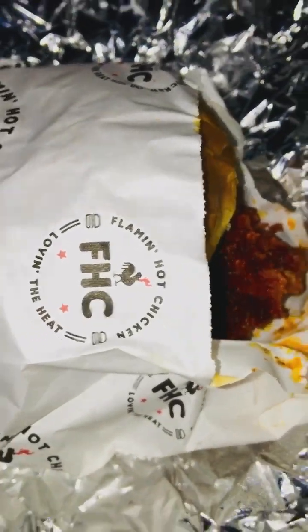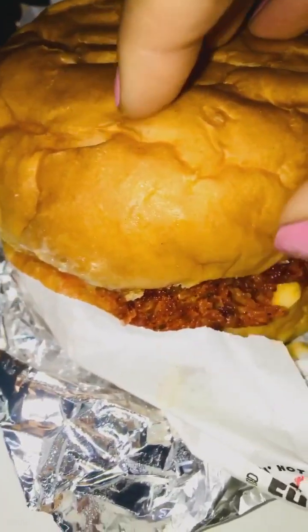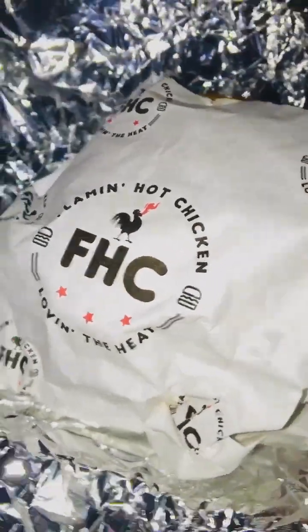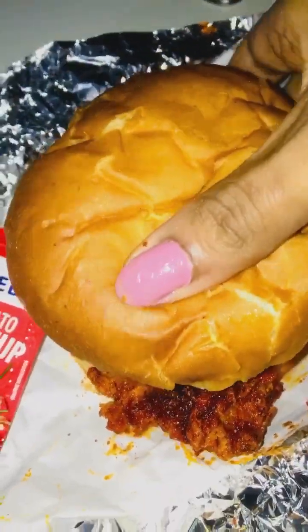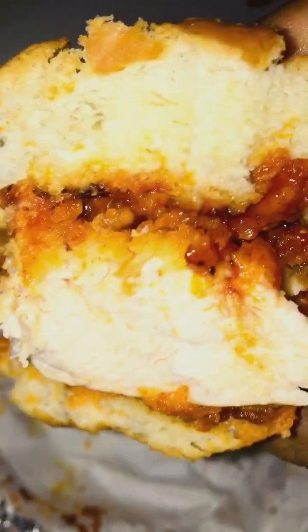This is called the flaming hot chicken - look at the patty everyone. It's a flaming hot chicken burger. You guys can see it's got jalapeños in there. Look at the patty - it's got cheese. It's nice and lovely, delicious. Available at Kochi Kerala at the flaming hot chicken restaurant. It's a nice soft grilled bread bun. Put some ketchup in there. You can see inside the burger patty how the chicken looks like - it's nice and juicy.